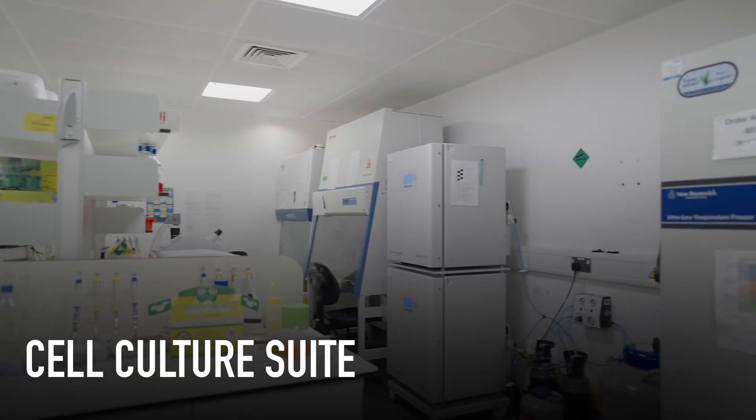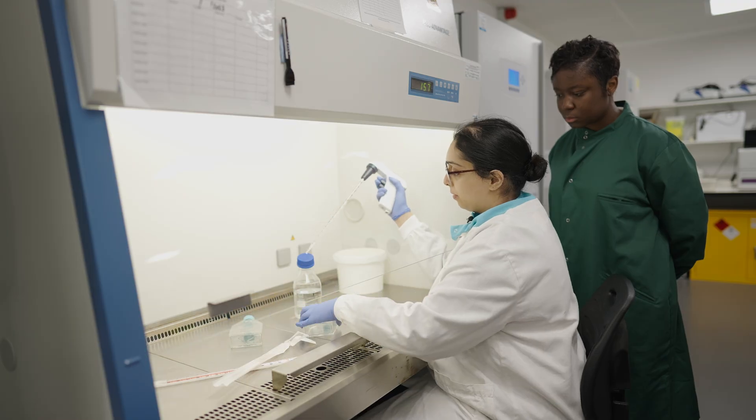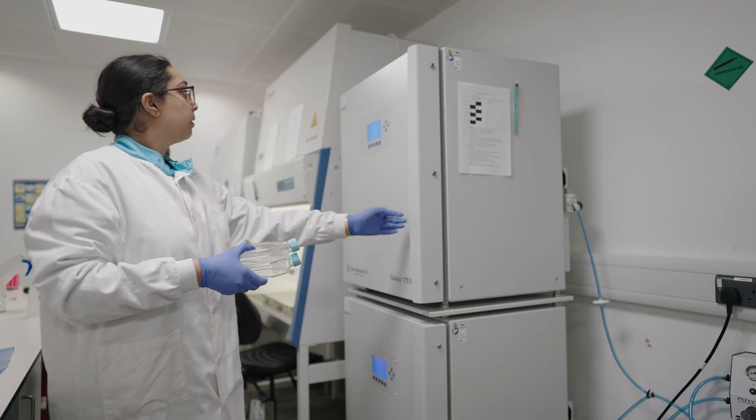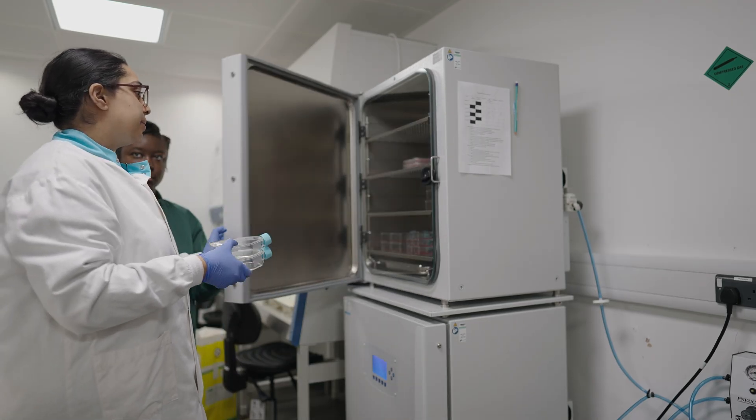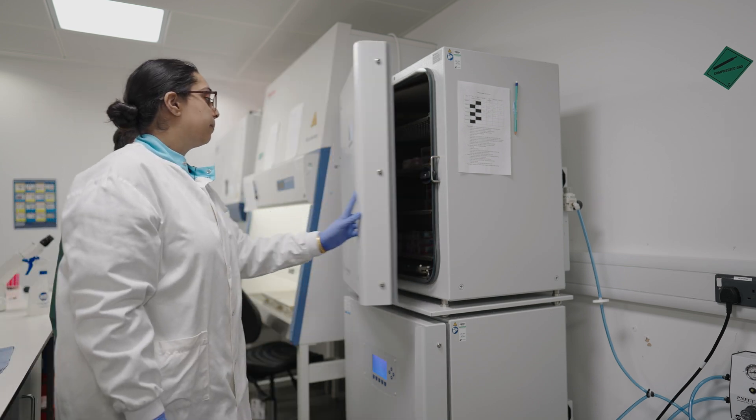So this is the cell culture facility that we have on site, and here we grow and culture our own cells which we use in practicals. We have a range of cell lines which we nurture with liquid nitrogen and store them in the minus 80.